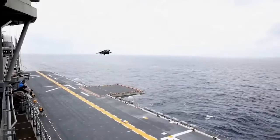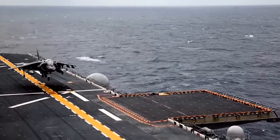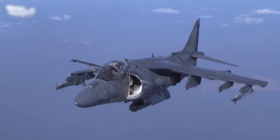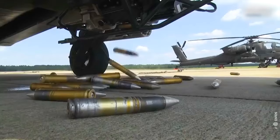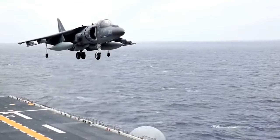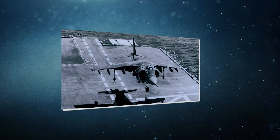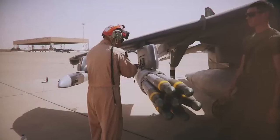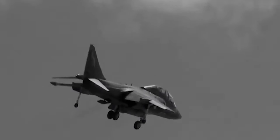The AV-8B Harrier aircraft went through a rigorous operational evaluation, assessed on its ability to navigate, acquire targets, deliver weapons, and evade and survive enemy actions, all within specified range and payload limits. The first phase of OpEval, which ran until February 1, 1985, required the AV-8B to fly both deep and close air support missions. Deep air support missions are unique, as they don't require coordination with friendly ground forces.